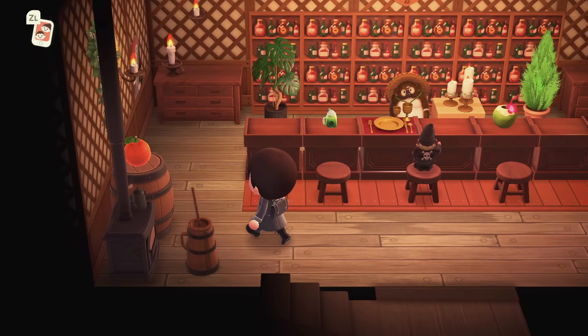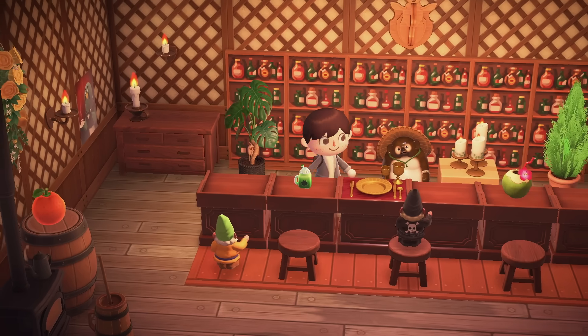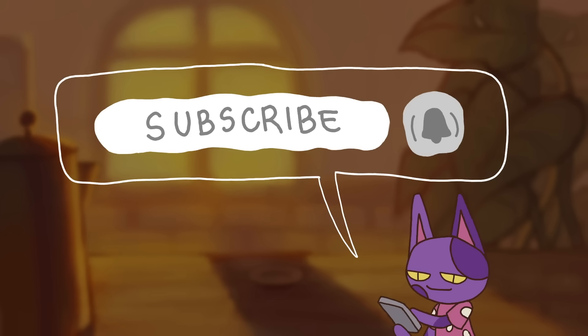Let me know what you think down in the comments — have you gotten any of the Animal Crossing Lego yet? I'd love to hear. If you made it to the end, be sure to comment "Bob's Gang" so I know you did. If you enjoyed, be sure to leave a like and if you haven't already, consider subscribing and turning on notifications for more.